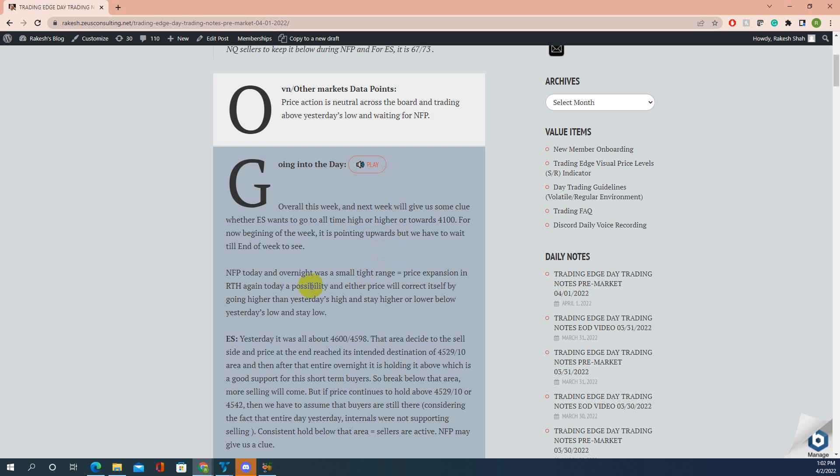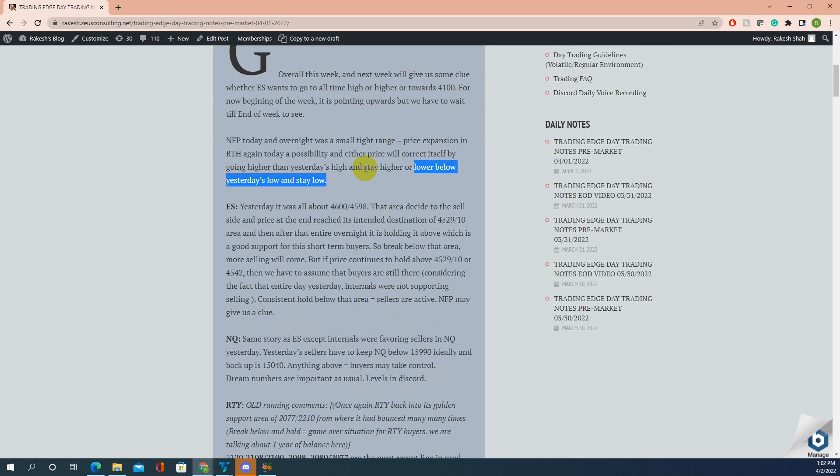NFP today — overnight was a small tight range, so equal-to price expansion is possible. If price corrects by going above yesterday's high or stays lower below yesterday's low, that defines the scenario. Yesterday it went below Thursday's low and stayed lower, but end of day it came back up and closed higher. It was all about 4598-4600 — that area decided the sell side, and price reached its intended destination of 4529. Overnight it held above that level, which is good support for short-term buyers.